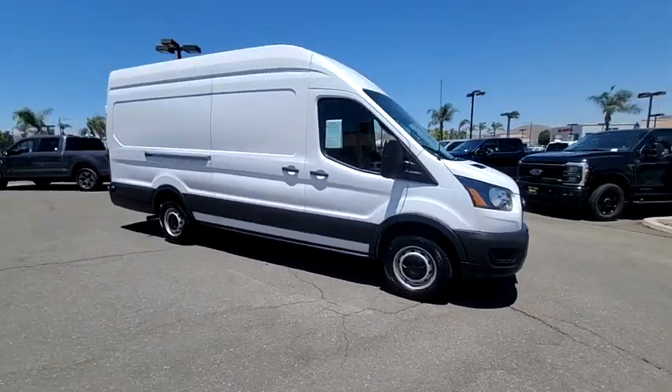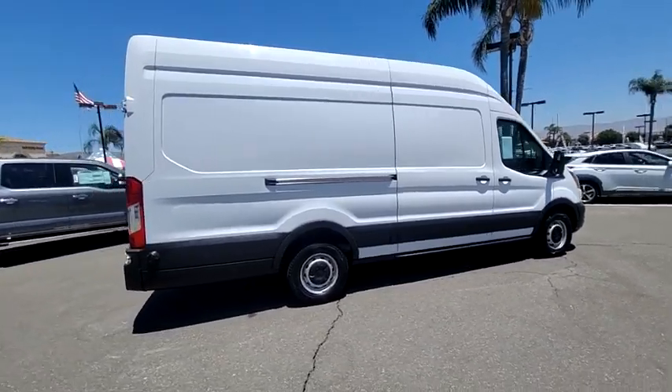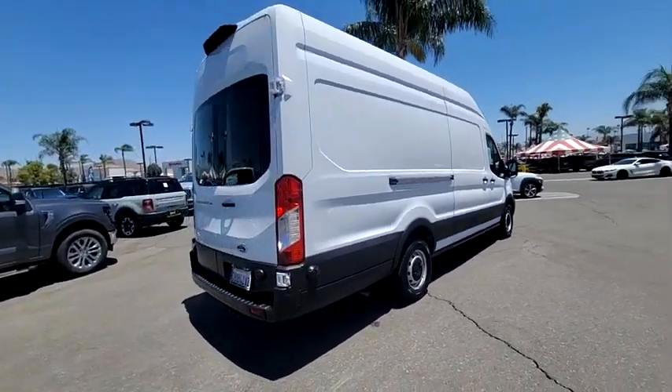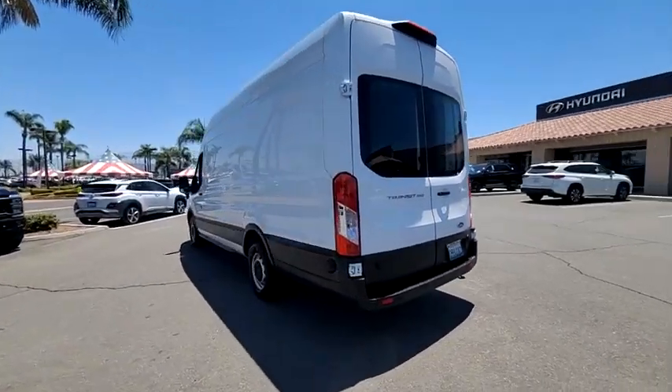Stop by and take a look at the 2020 Transit 250. The Transit 250 comes in numerous configurations with impressive payload and towing capacities. It is comfortable and easy to drive.